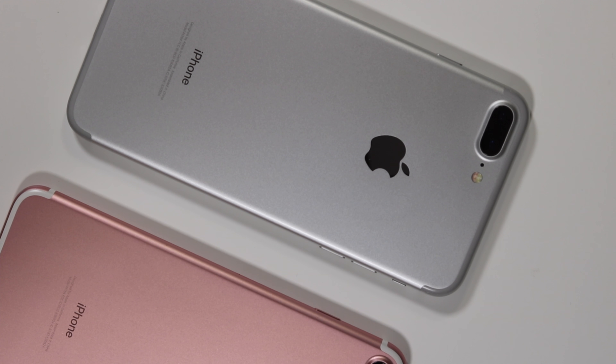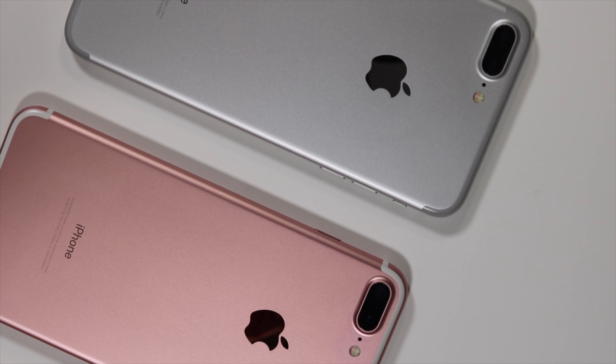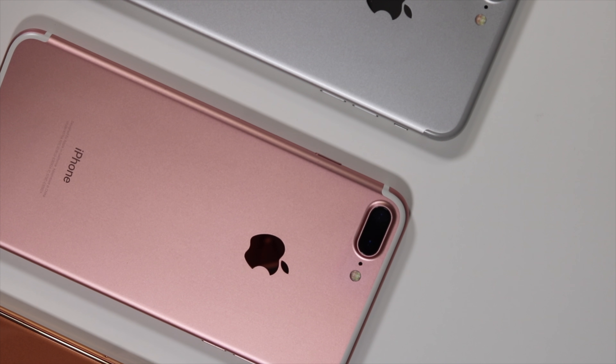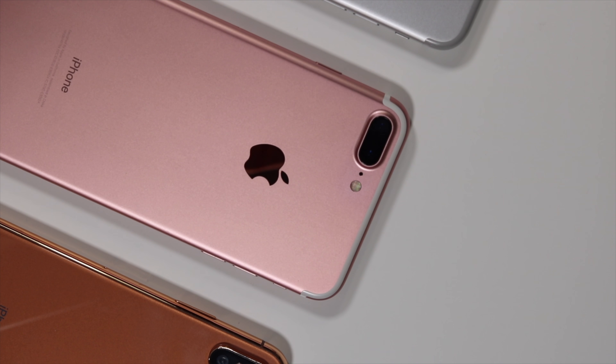Here I have the iPhone 7 Plus side by side with the iPhone X, and as you can see they went from a full aluminum structure to a glass structure on the iPhone X — and also the iPhone 8 and 8 Plus — to allow wireless charging.